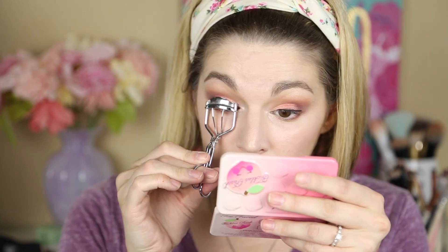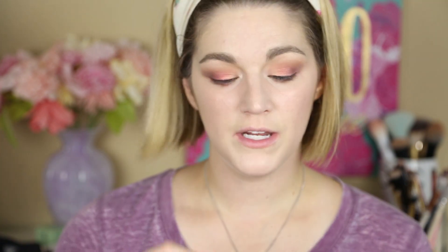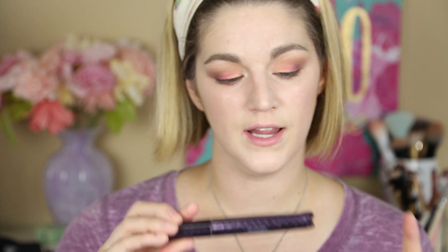Let me curl my lashes real quick and then we'll get some mascara on. It is starting to rain out there. I'm going to go in with the Tarte Lights Camera Lashes 4-in-1 Mascara.